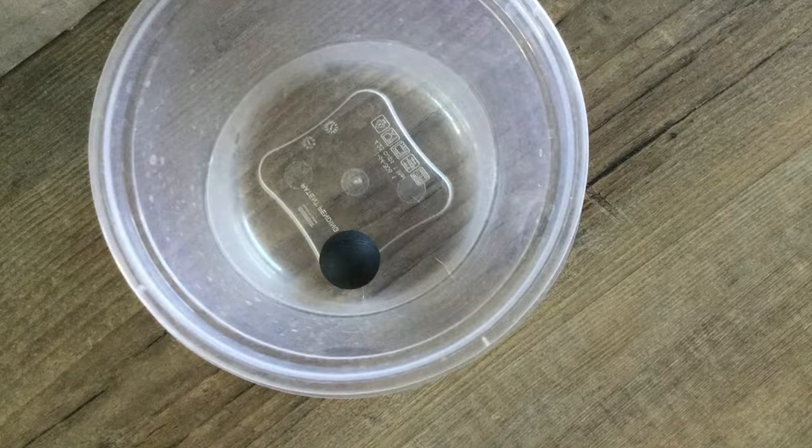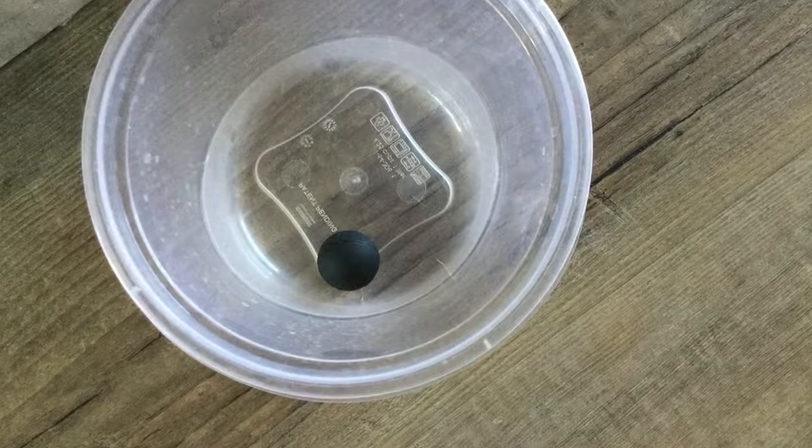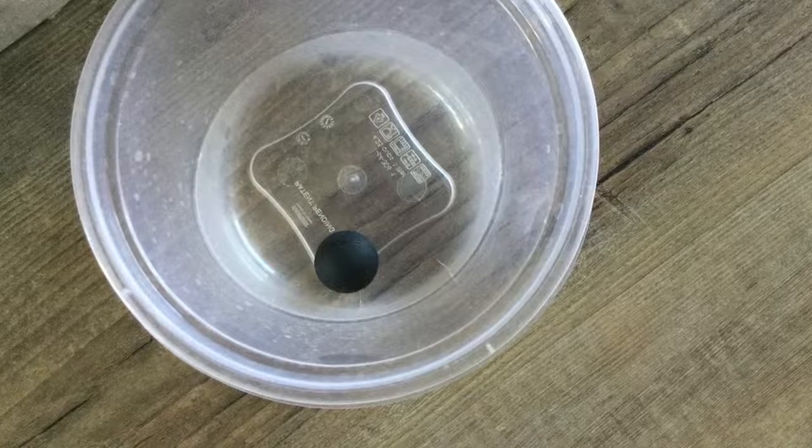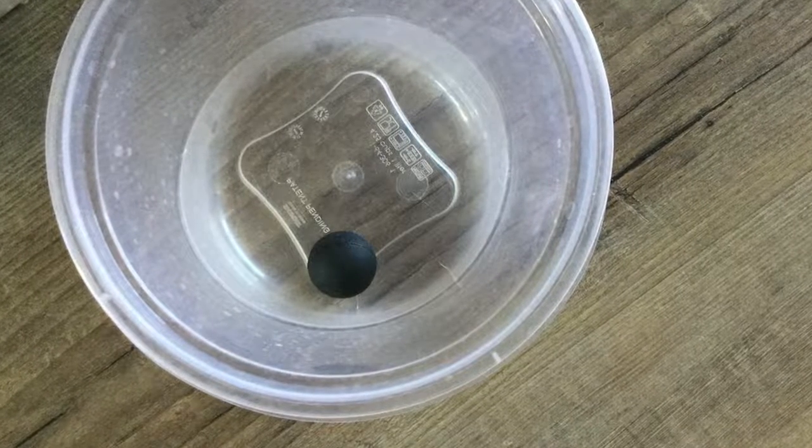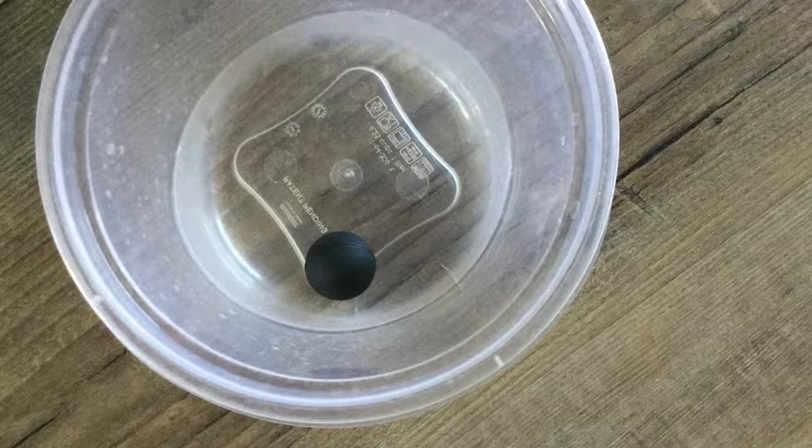Effect — how did it stop? Gravity pulls the ball down into the cup. The bottom of the cup pushes back with an equal amount of force. Those forces become balanced, and therefore the ball stops moving.